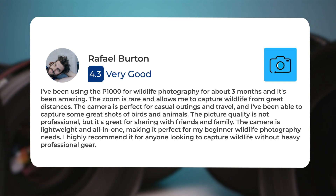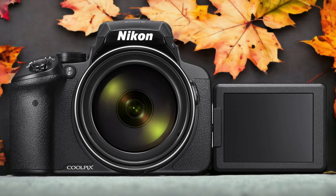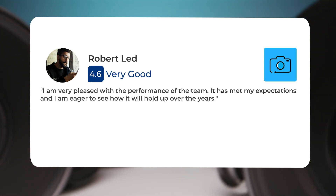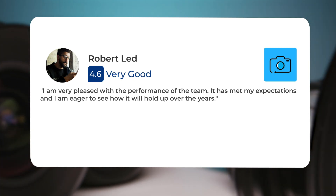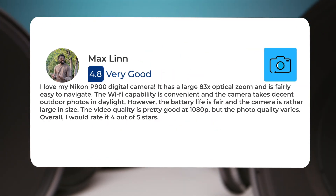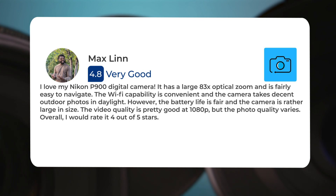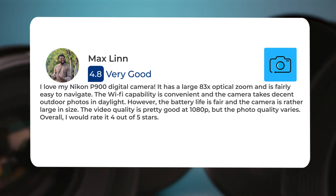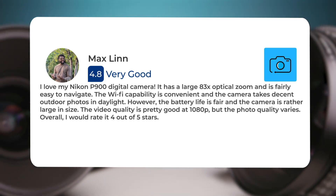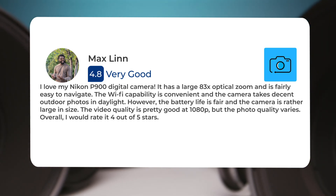Here's what people have to say about the Nikon P900. One user said: 'I am very pleased with the performance. It has met my expectations, and I am eager to see how it will hold up over the years.' Another user said: 'I love my Nikon P900. It has a large 83x optical zoom and is fairly easy to navigate. The Wi-Fi capability is convenient and the camera takes decent outdoor photos in daylight. However, the battery life is fair and the camera is rather large in size. The video quality is pretty good at 1080p, but the photo quality varies. Overall, I would rate it 4 out of 5 stars.'